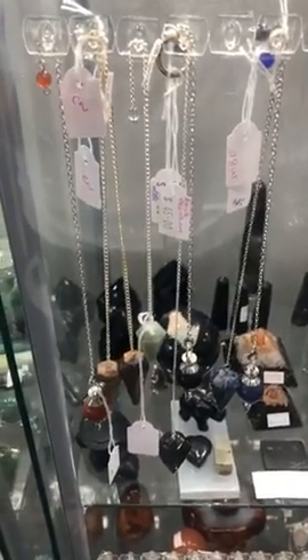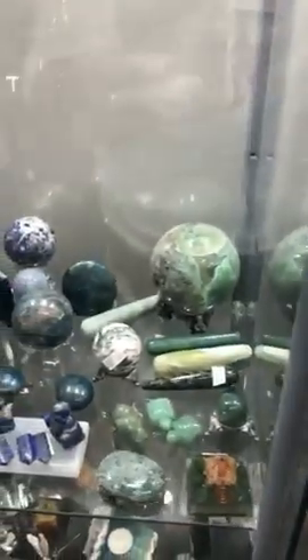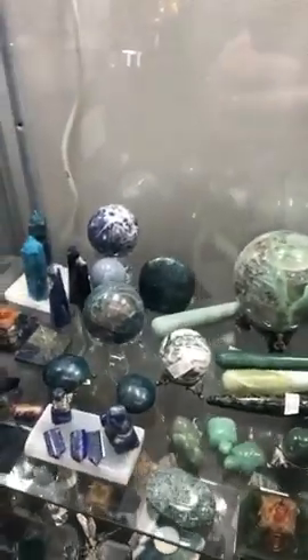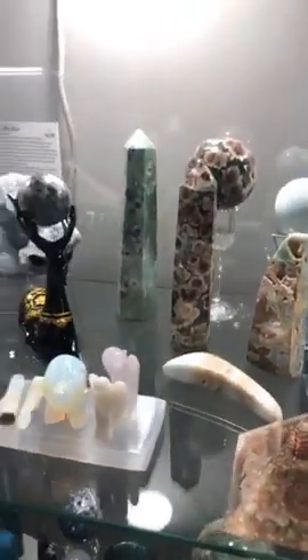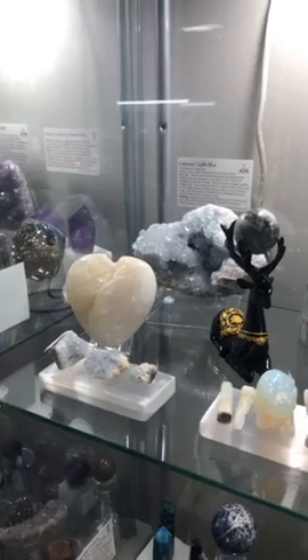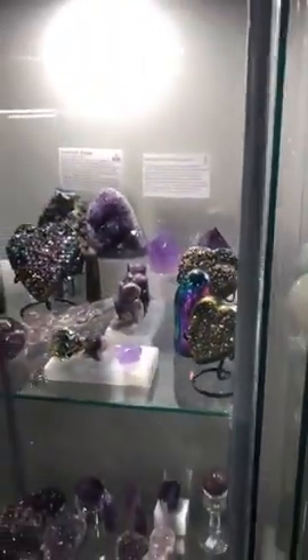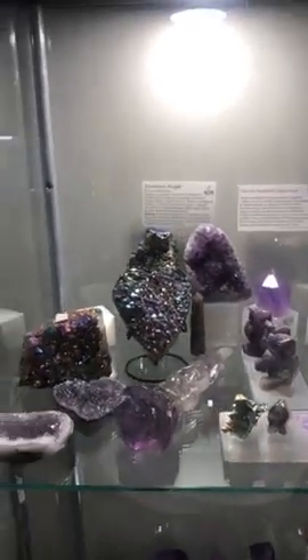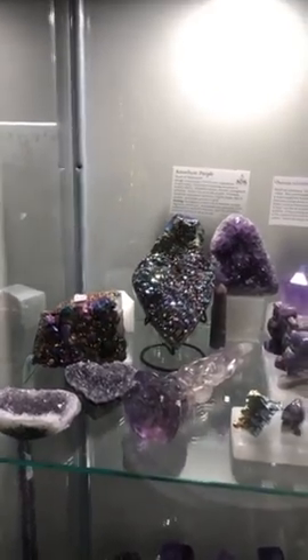You can check out our website as well, which is aokspecialtygifts.com.au, and have a look on there. We've got lots of beautiful things — lots of different sorts of crystals as well. So if you're looking for something in particular, come on in and have a look. This is just a little snippet of what we have; we've got lots more around the place.